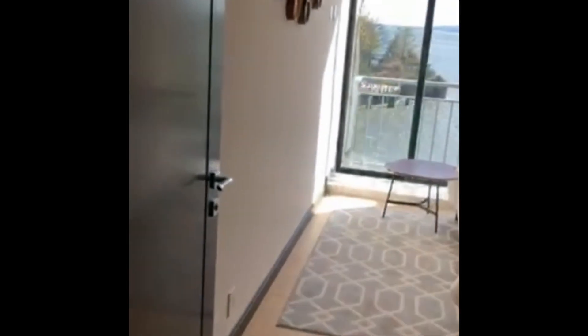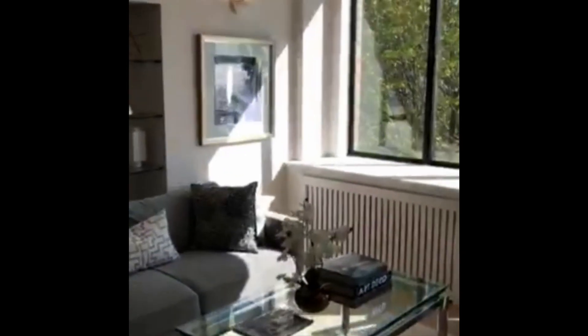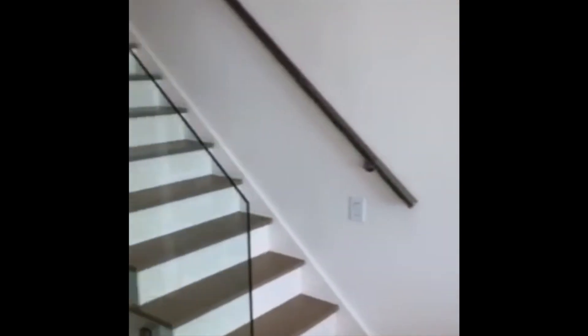We are coming back to the living area. This is the dining area, kitchen. And we are taking the staircase, the stairs to the second floor of the apartment, coming up.